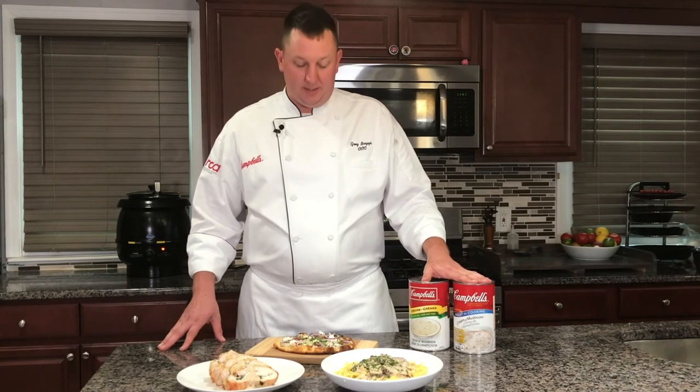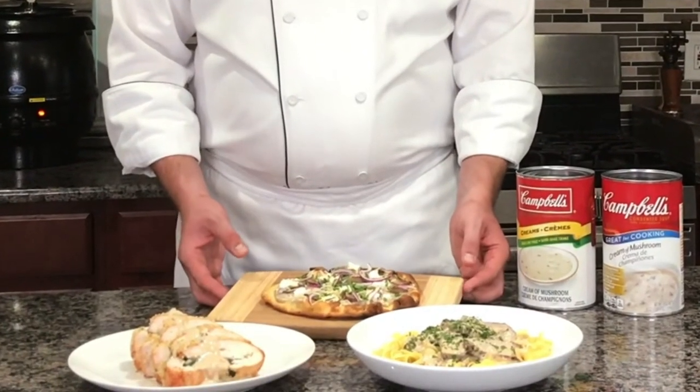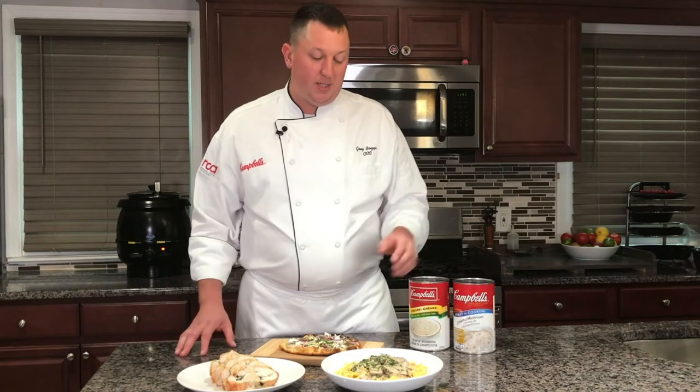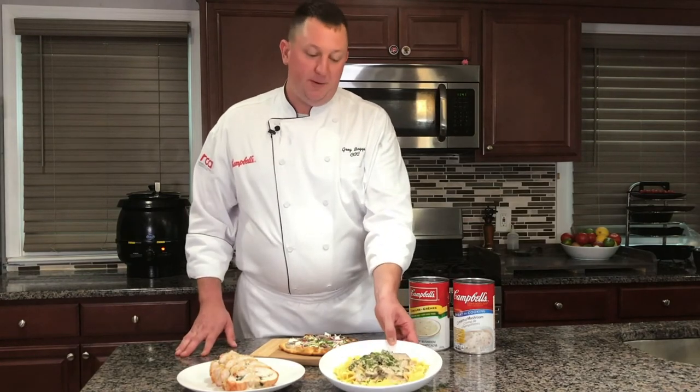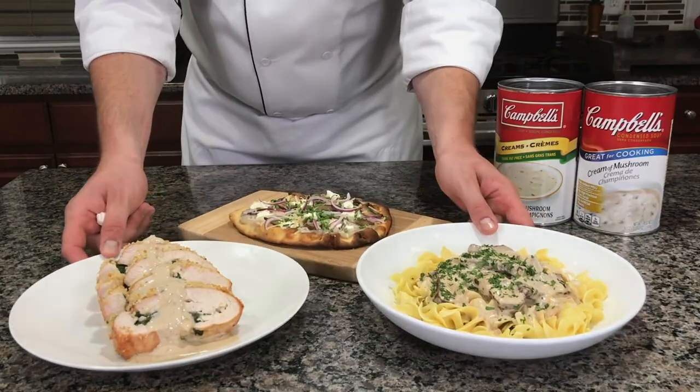First up we have a mushroom and goat cheese pizza on a flatbread. We also have a cream spinach stuffed turkey, as well as a classic comfort food — beef stroganoff. Explore Campbell's food service website to learn more.